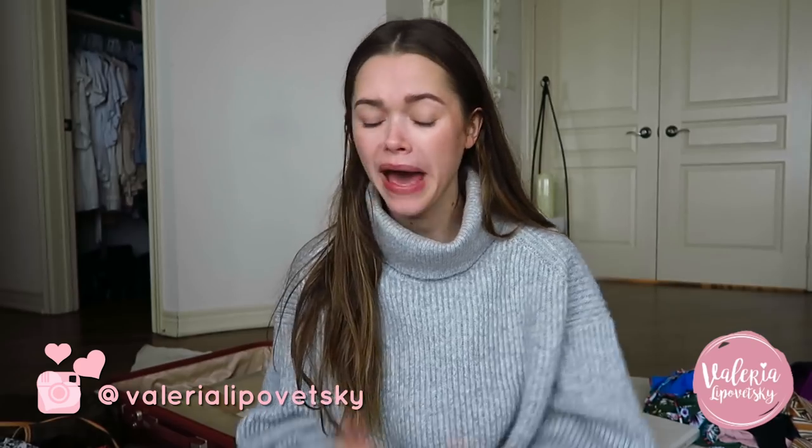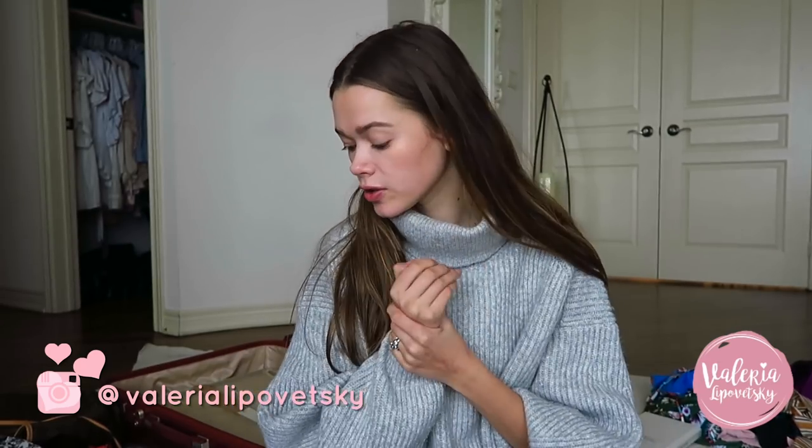Hi guys, welcome back to my channel. I decided to make a quick video about packing. I am by no means a master packer, but I've got some tricks up my sleeve and I wanted to share with you, along with the essentials that I like to pack when I go on a holiday vacation, and some weird things that probably people don't pack.